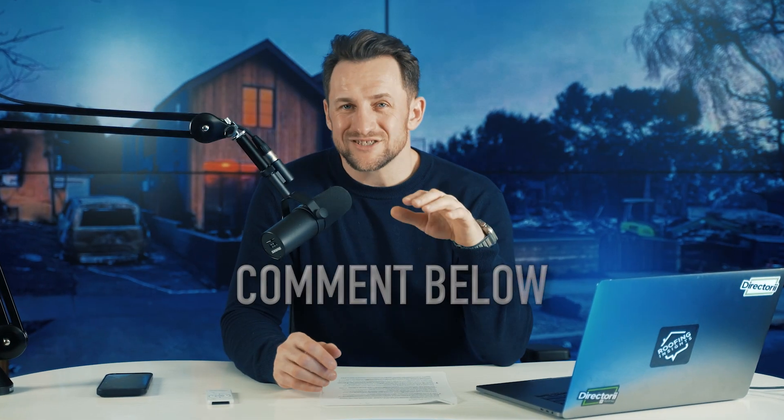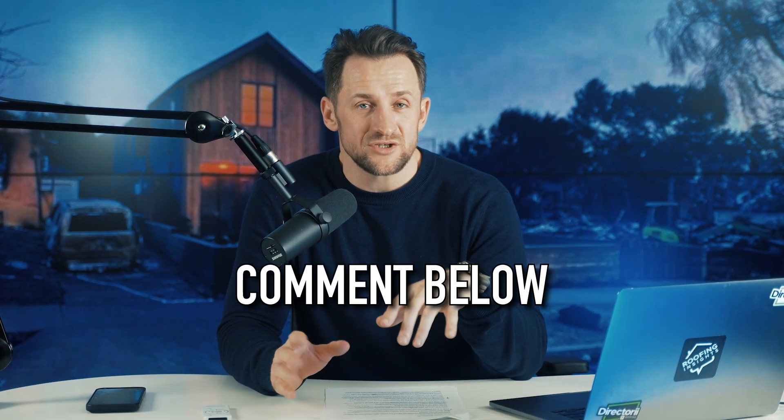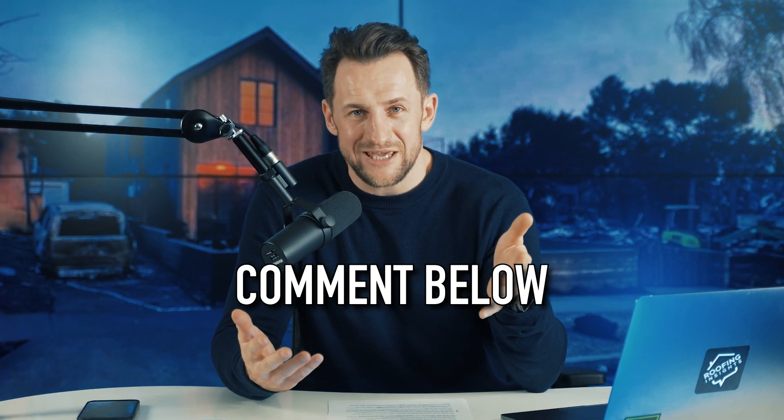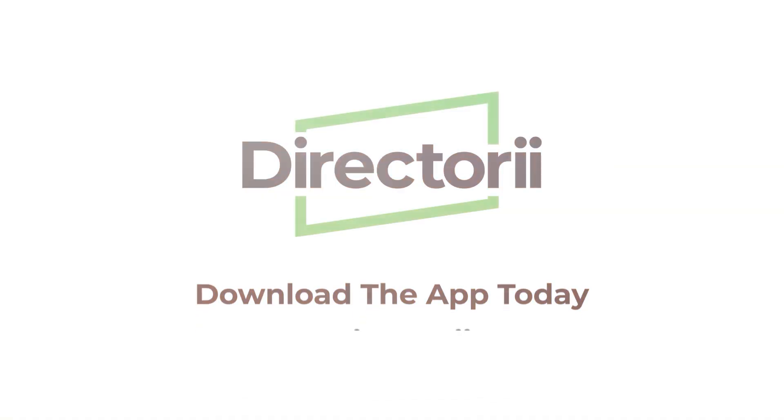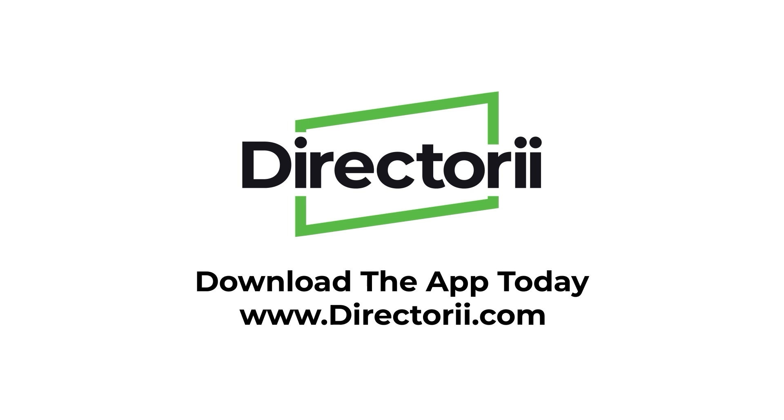Comment below: what's the best fireproof building material in your opinion, or maybe in your area? I read all of my comments. And as always, if you're looking for a contractor, go check out directory.com — the safest way to hire a contractor. I'll see you guys in the next video.